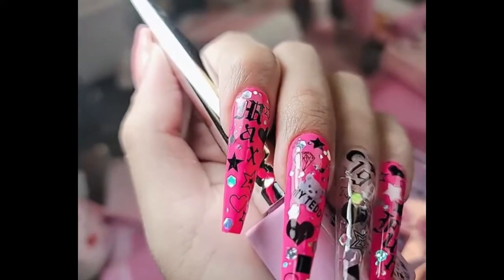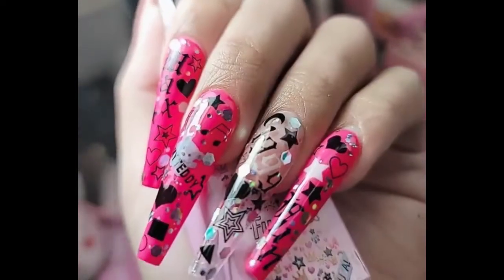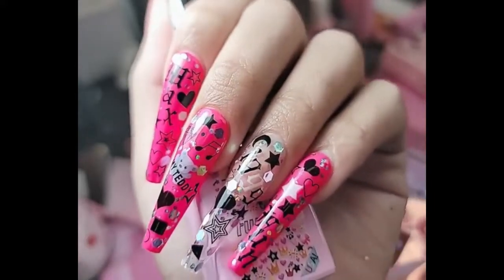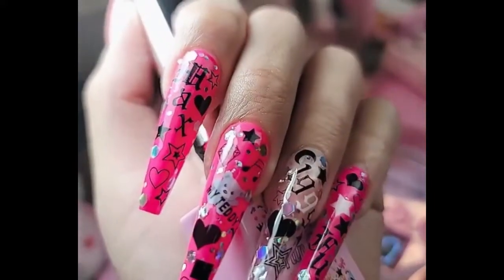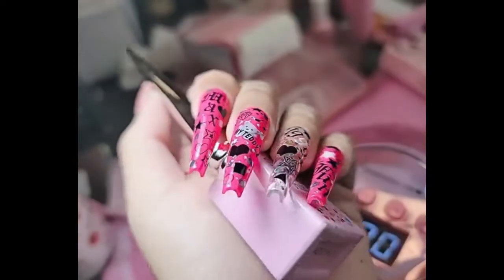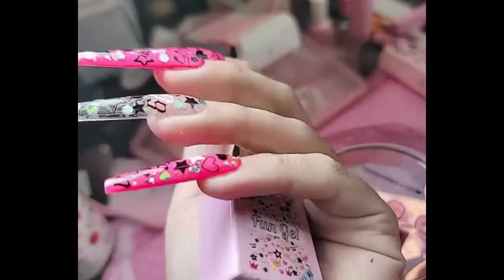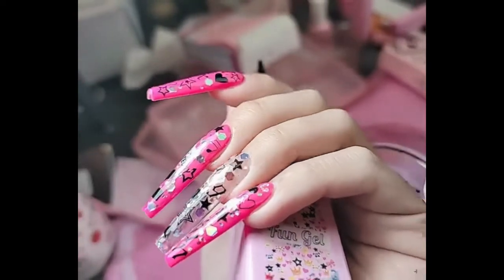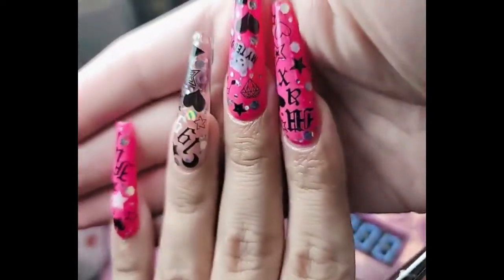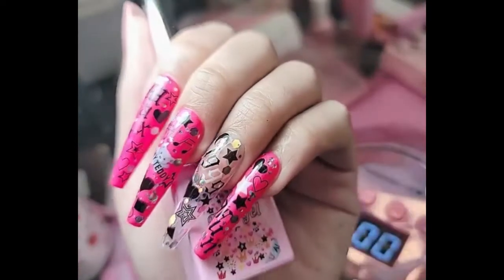The category is Barbie Chola realness with our brand new shapes that we just dropped today. We dropped two new shapes at inolcouture.com — we dropped XXL sculpted coffin, which I am rocking right now with that deep c curve. Look at those sides, those apexes — they are just everything. These nails are so snatched.